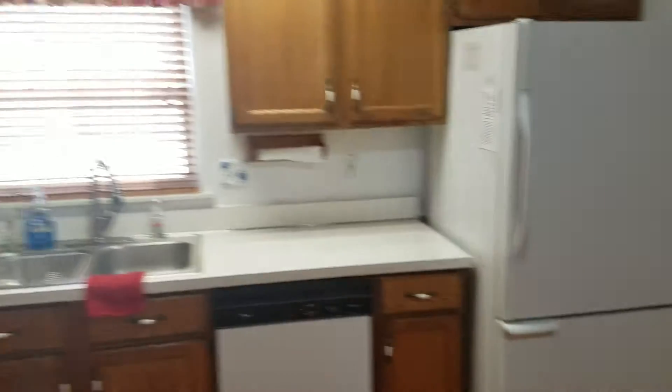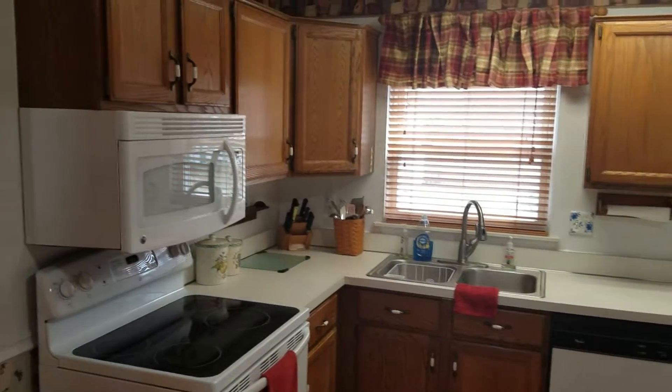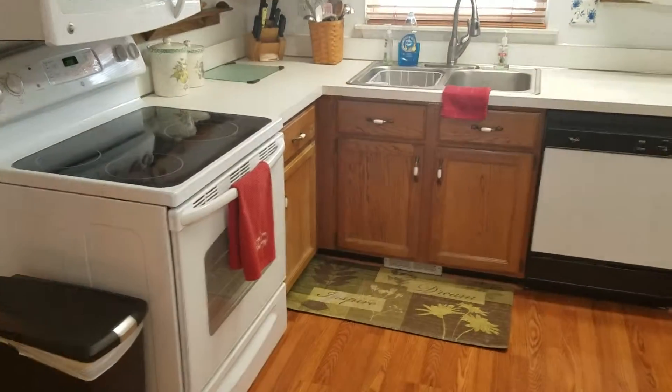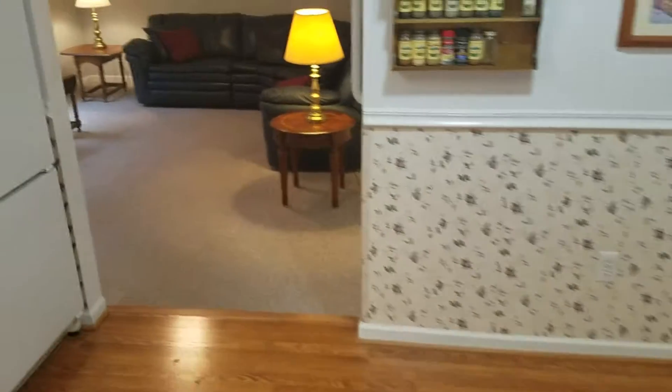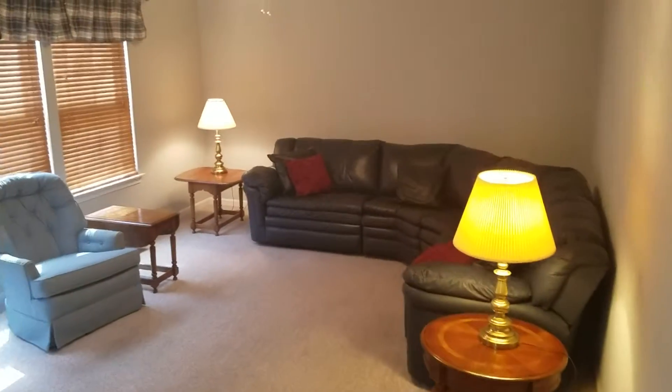Looking at the kitchen, we've got oak cabinetry, laminate counters and floors, a nice little eating space in the corner, and then the family room in back.